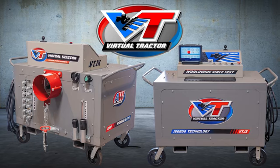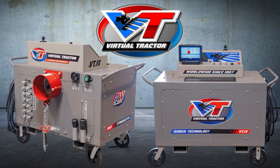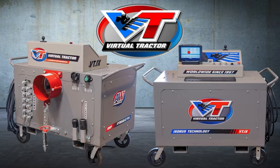Other systems include an ISO bus harness with a 60-amp independent power supply and a lighting system with standard 7-pin J560 harness. This is the most advanced implement testing system on the market today.